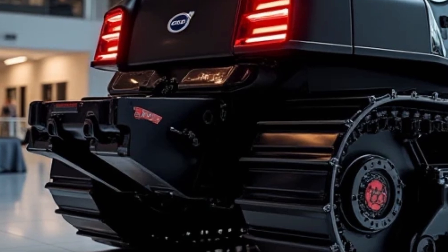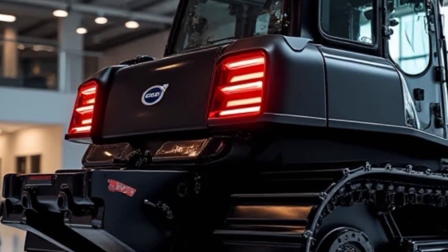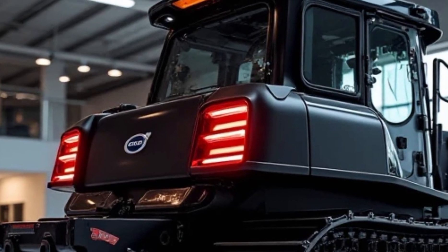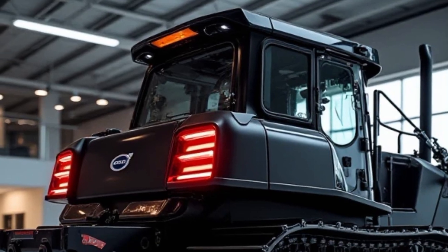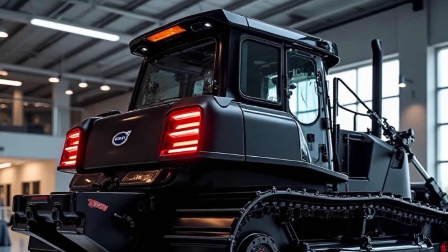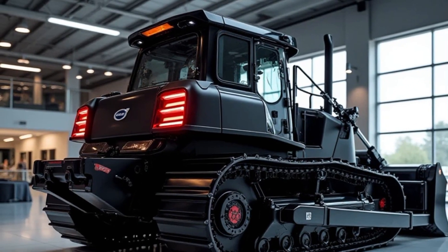Now let's step inside the operator's cabin. Comfort and visibility are key when it comes to working long hours on a construction site, and Volvo has made sure that the BM 156 offers one of the best cab designs in the industry. The cabin is spacious, air-conditioned, and soundproofed, providing a comfortable working environment.